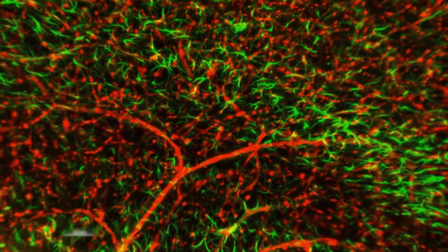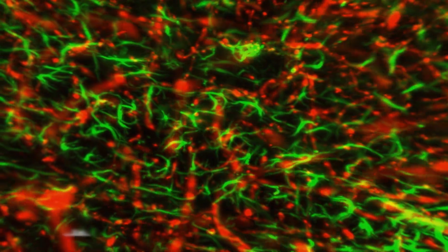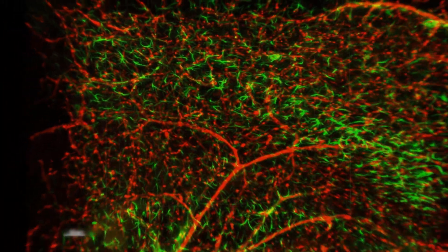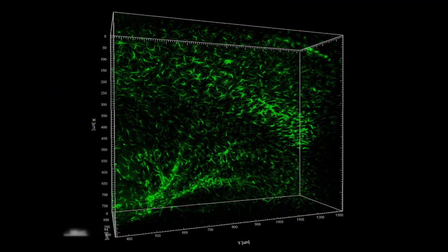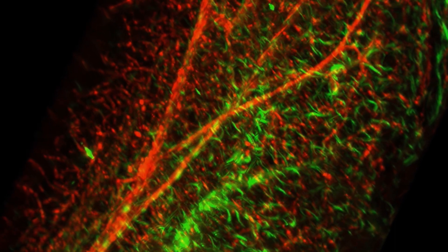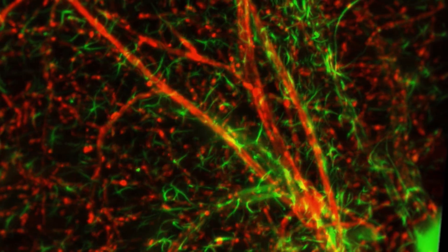The endothelial cells in red line the inside of the blood vessels in a thin layer of filtering and guarding cells, and will not let anything pass aside from gases like oxygen and very small or fat-soluble molecules. The astrocytes are star-shaped cells in the brain that recycle and transport neurotransmitters back to the neuron, helping to clean up after signaling between neurons.